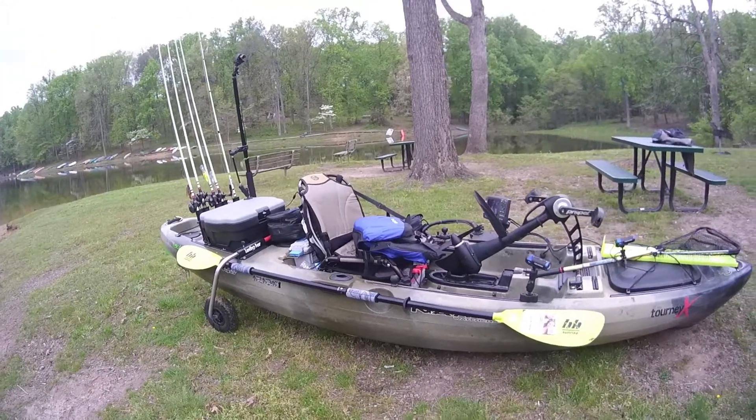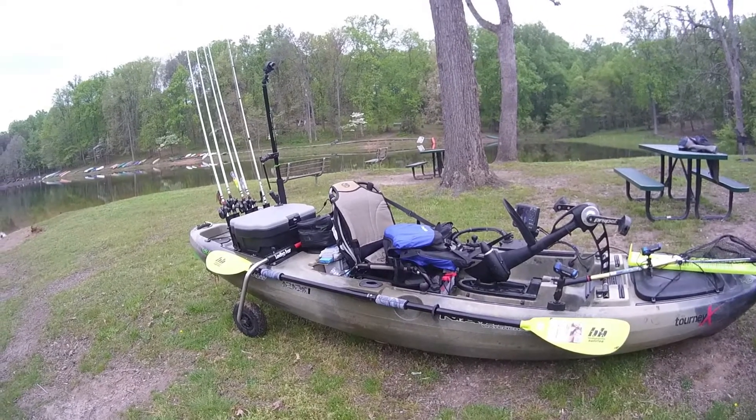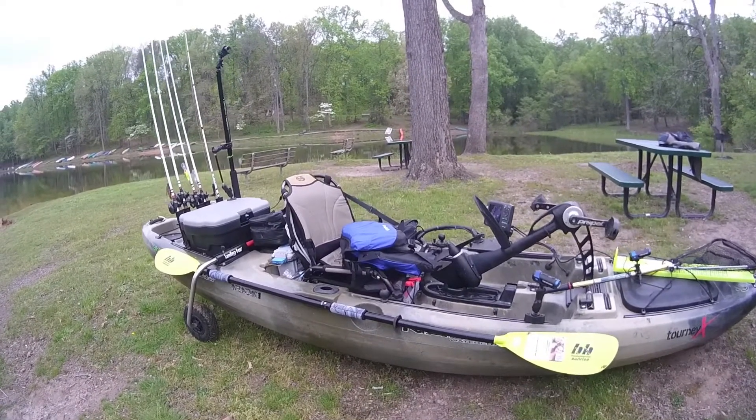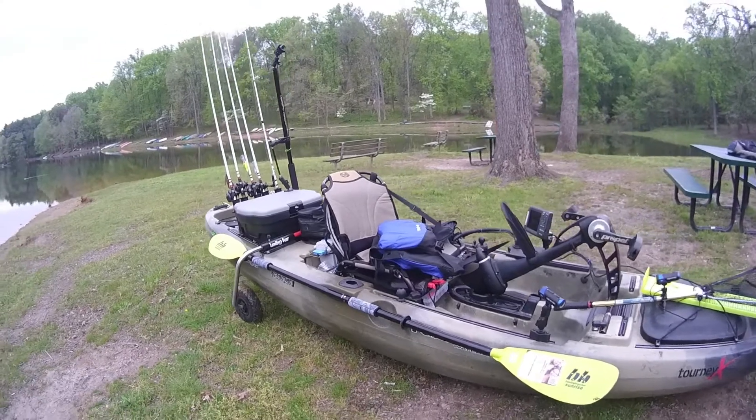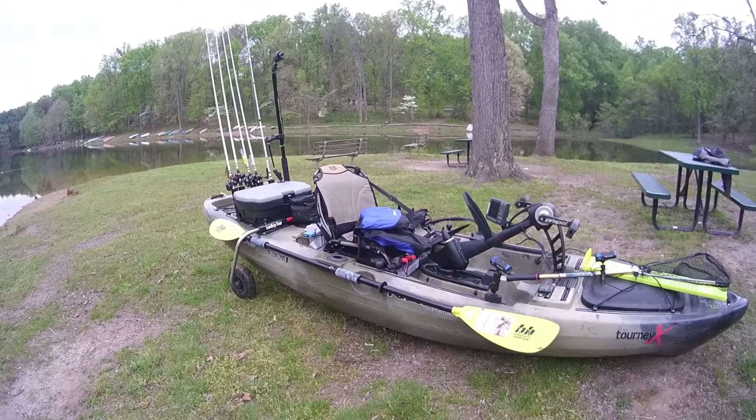That's my Native Watercraft Slayer Propel 13 outfitted for the 2016 season. I'm having a blast taking this thing all over the country and fishing. Please subscribe if you like this video, hit like, and y'all have a good one.